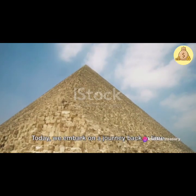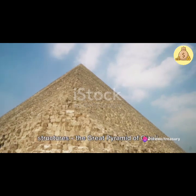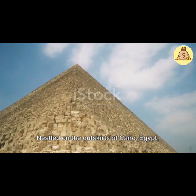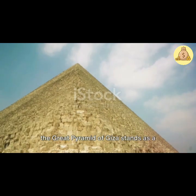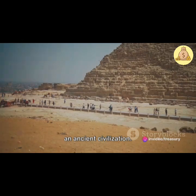Greetings, fellow mystery seekers. Today, we embark on a journey back in time to one of the world's most enigmatic structures, the Great Pyramid of Giza. Nestled on the outskirts of Cairo, Egypt, the Great Pyramid of Giza stands as a testament to the ingenuity and ambition of an ancient civilization.